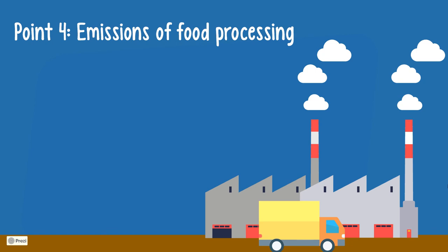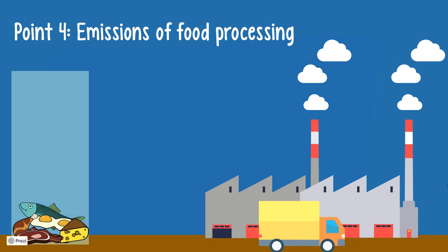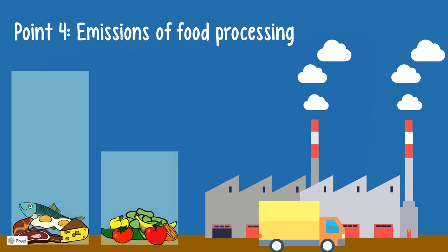And finally, point 4: the processing of animal products is higher in emissions than that of most other products. This is easy to imagine when you think about the additional need for the transport of fodder and animals, the slaughtering or milking, or the cooling required during and after processing.